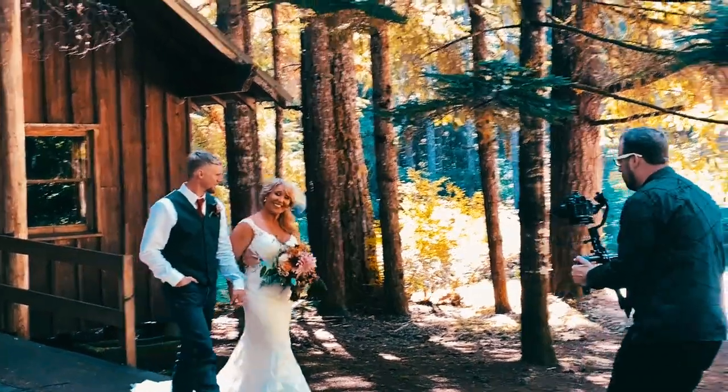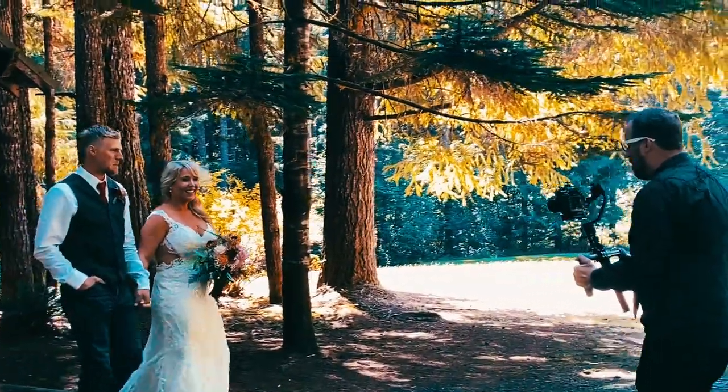Hey everybody, welcome back to Haunted Ash Films. I'm your host Taylor Tomla and this is the channel where you come to learn about photography and all things RC. Thank you so much for taking a little bit of time in your busy day to watch my video. Today I'll be talking about wedding videos, how to shoot weddings, what essential shots you're going to need, and what kind of gear.